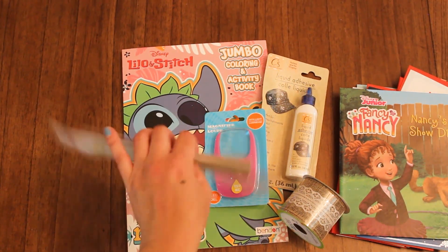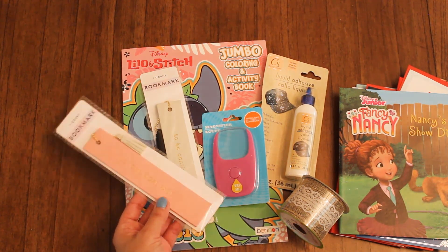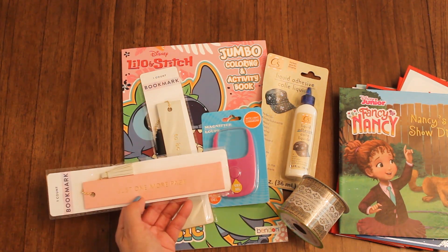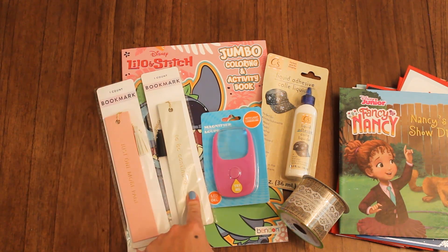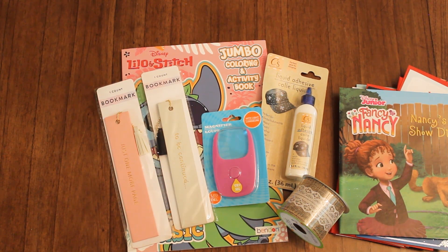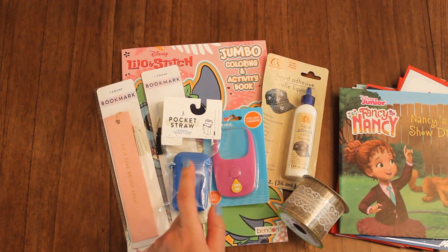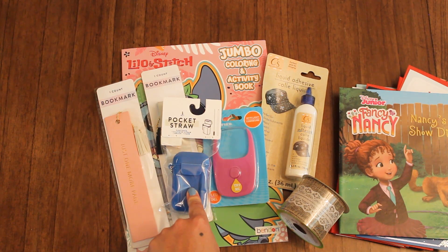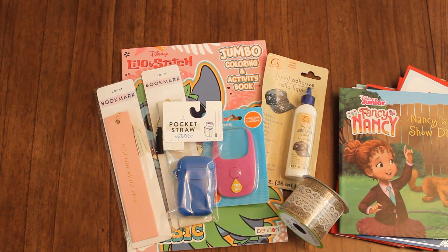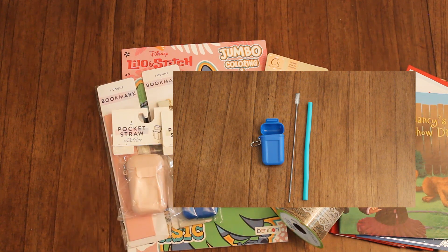At the Target Dollar Spot, I got a couple of these faux leather bookmarks. I think these are fun as stocking stuffers for the ones in your family that love to read. This one just says 'just one more page, to be continued,' and I love the little tassel attached to it. Another fun idea to include are these pocket straws — they're silicone and include a brush and a silicone straw. Let's open one to see what they look like — we have this one in pink.